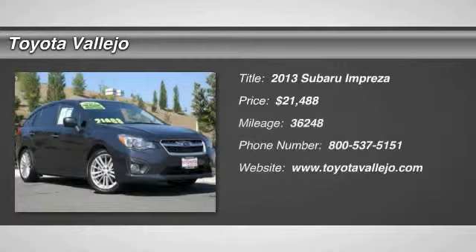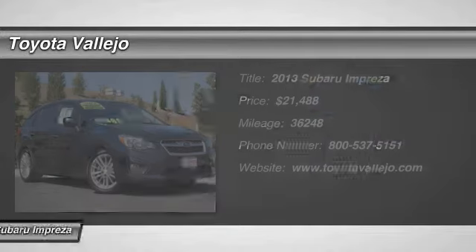Check out this 2013 Subaru Impreza 4D Hatchback, 2.0L 4-cylinder SMPI DOHC, and CVT transmission. All-wheel drive. Rally race inspired.